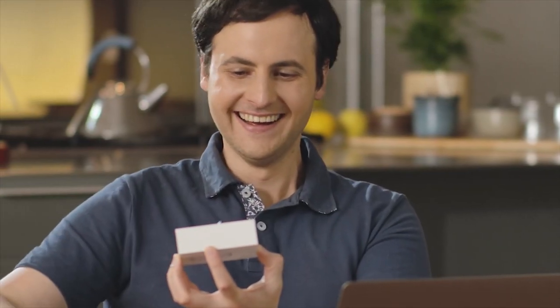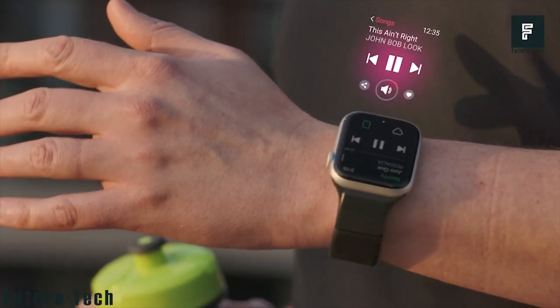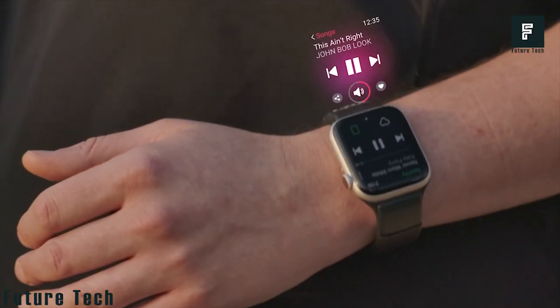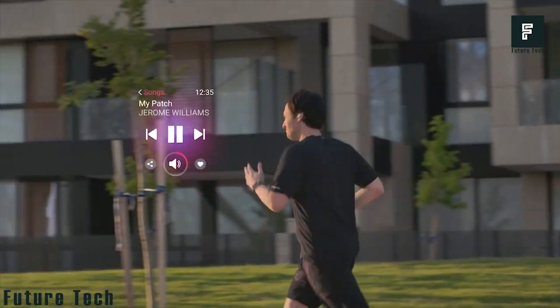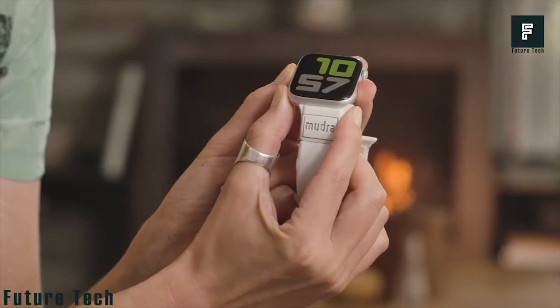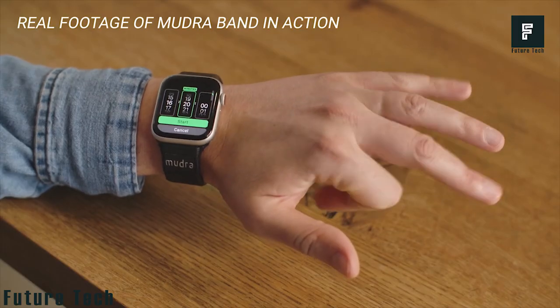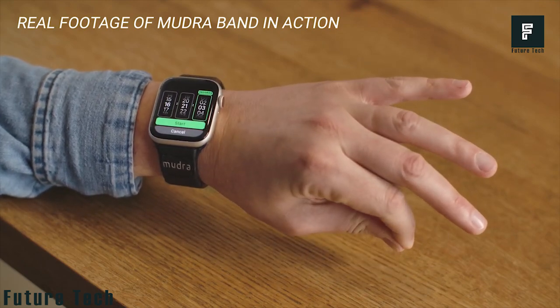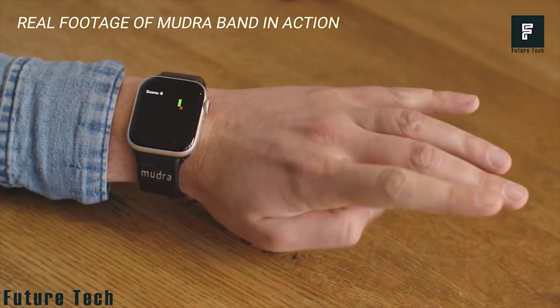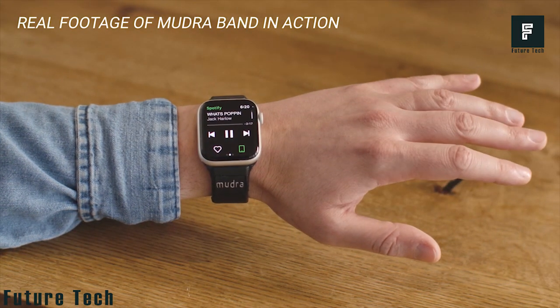This device is a simple and easy-to-use tool that attaches directly to your Apple Watch, controlling your device through Bluetooth connectivity. Simply attach the device in place of a band on your Apple Watch, then scroll through settings and pair the device in the Bluetooth menu. From here, you're essentially ready to go. All you need to do is calibrate the device and make sure that all of the gesture controls are set up as you would like them to be. You can then control your Apple Watch without even needing to use the touch screen — just gesture with your watch hand and Mudger Band will do the rest. It couldn't be simpler.